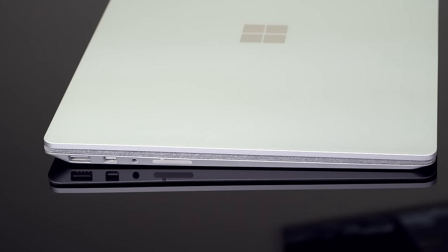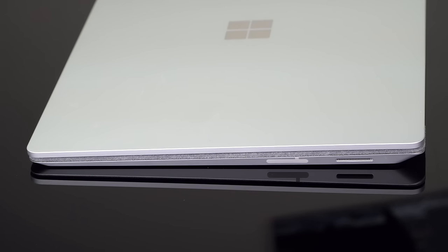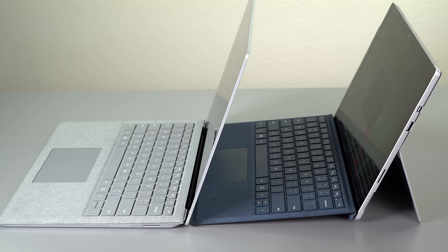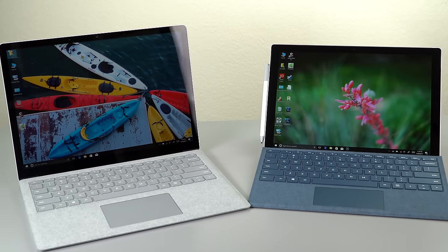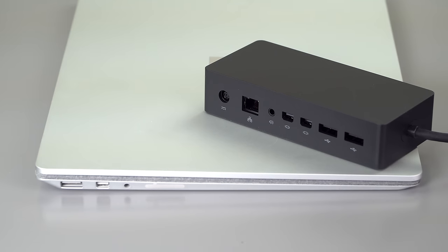Just like the Surface Pro 4 and the Surface Book, we have a theme going on here. You have that same mini DisplayPort, one USB 3.0 port, headphone jack, and it uses the same magnetic charging connector as the other Surface portable products. When you're looking at a tablet like the Surface Pro, there's not a lot of room for ports — they make a nice dock, it's $199 but gives you DisplayPorts, USB ports, Ethernet, all that. But when you're talking about a laptop these days, that's pretty stingy on ports. Of course, the fact that there's no USB-C or Thunderbolt 3 is also a disappointment, despite the fact that Microsoft swears they asked people and nobody wanted it.